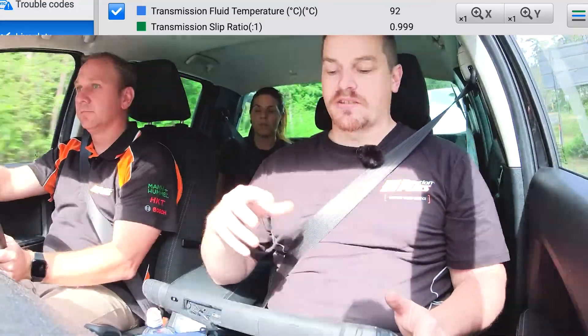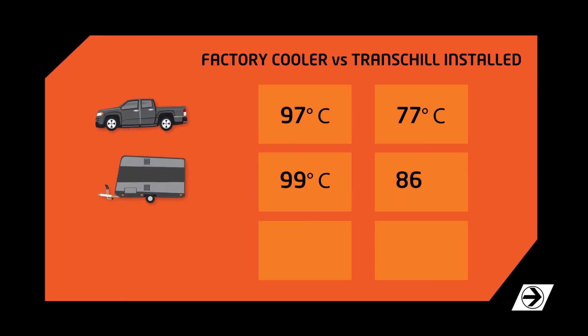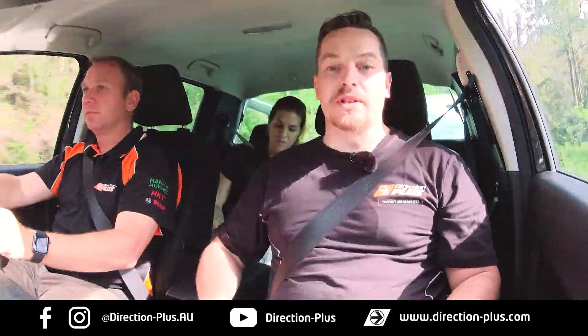Wow, that was absolutely amazing. Even with that three-ton load, yesterday we were way over 100 degrees. This run with the transmission coolers on, the transmission did shift a little bit differently compared to yesterday, and we got a max of 92 degrees going up there. That is a massive improvement over yesterday. The numbers tell the truth — the transmission cooler is definitely worth investing in to look after your transmission. It'll help the fluid last a lot longer and obviously all the components in your transmission. You can jump on our website and grab these directly, or find a supplier near you and pick them up from any of our resellers. Don't forget to subscribe to our videos and follow and like us on social media.